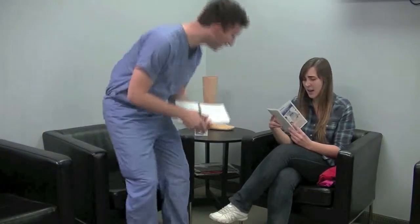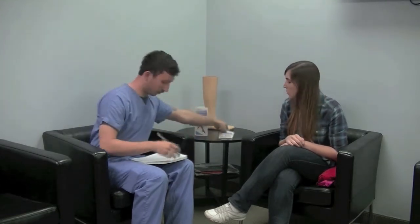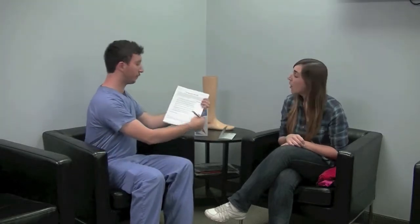Keeping educational materials in the waiting room is a great way to encourage patients to start a conversation about any symptoms they may be experiencing. In the waiting room, patients can complete a brief patient questionnaire supplied with the testing system.